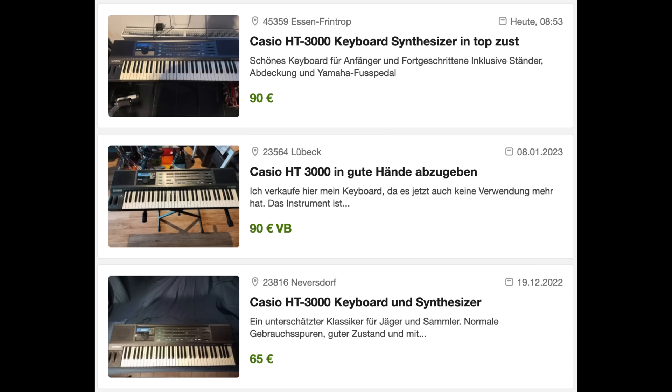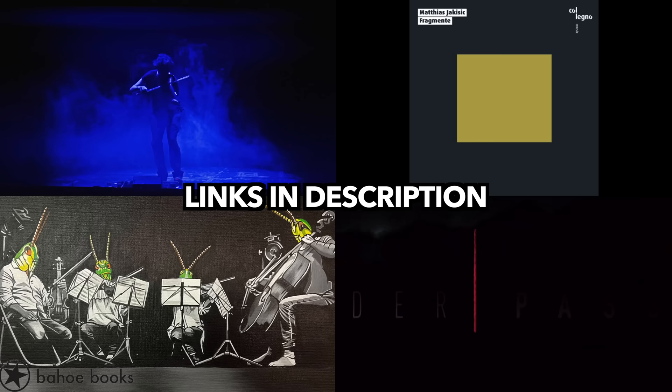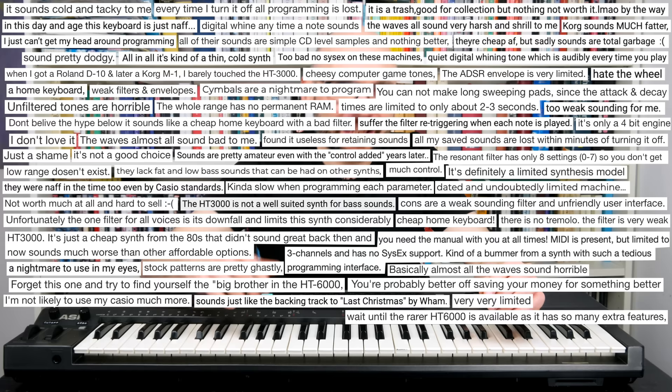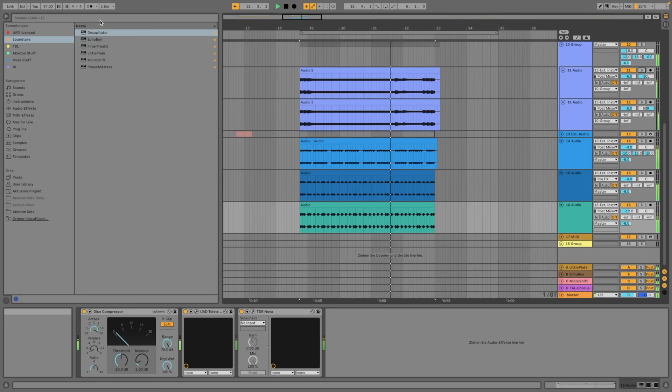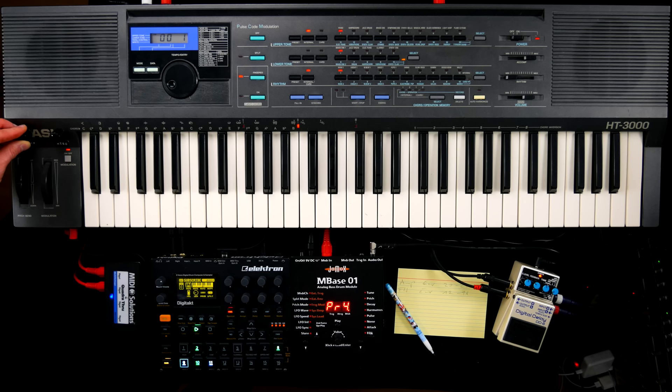Although some resellers have jumped onto the hype train, the synth can still be found for reasonable prices. Thanks to my dear friend Matias Jakisic for another gem from his collection. Behind the humble home keyboard facade slumbers a versatile set of sound generators and professional features. Is the HT-3000 one of the last pieces of 80s sleeper gear? You have already heard Casio's finest in today's intro tune. I have mixed feelings about this, and I assume I'm not the only one. Time to work around some of its limitations in the first jam.